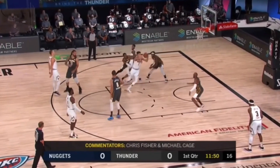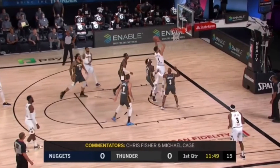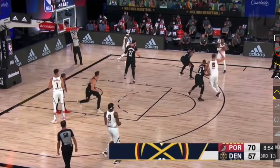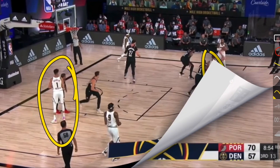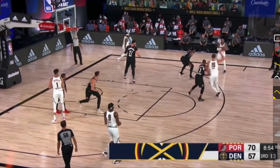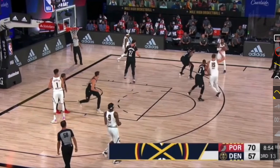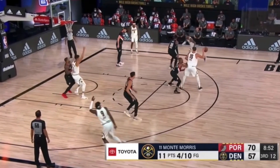Right here to start is Michael Porter Jr. What he's going to do is pop up and fake like he is going to be popping up towards the three-point line. His defender is overplaying that cut and because of that, he is now going to go backdoor. He never even had to push that player — that fake was good enough. He knew that defender was going to overplay it. He then goes backdoor, cuts backdoor, receives that pass, and goes up for that dunk.